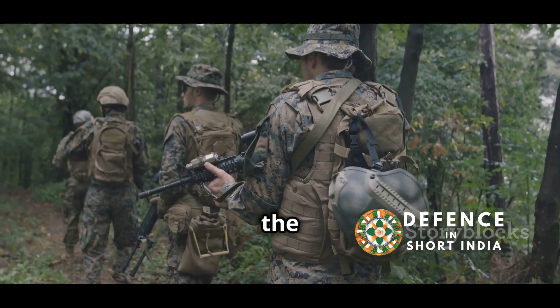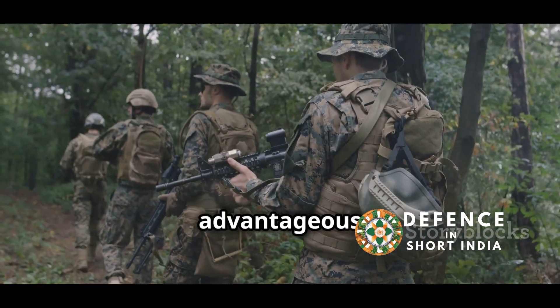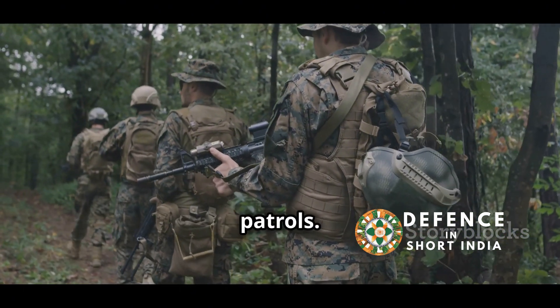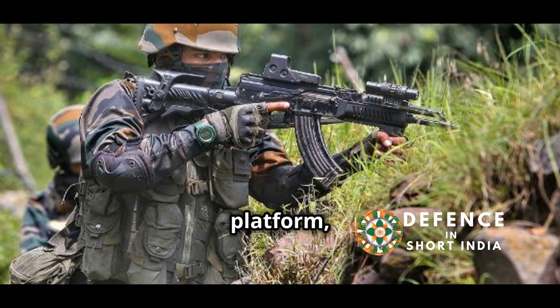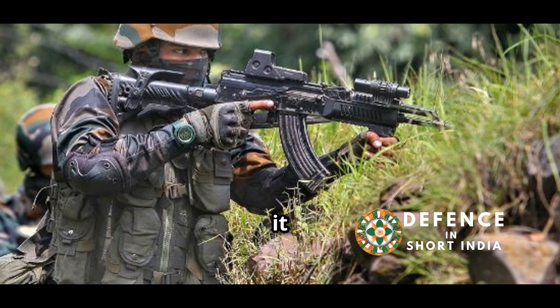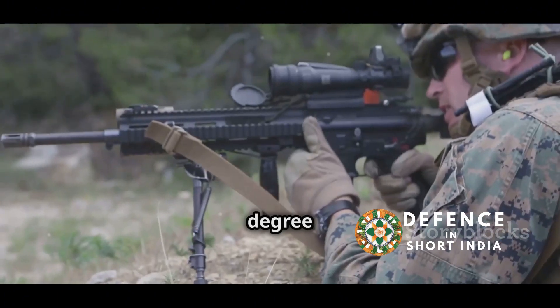The AK-74M is also lighter than the AK-203, which can be advantageous for soldiers on long patrols. The Indian military has experience with the AK-74 platform, as some units have used it in the past, providing a degree of familiarity.